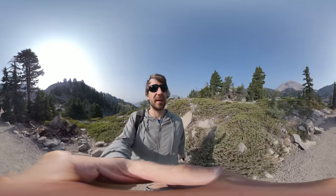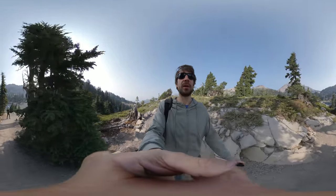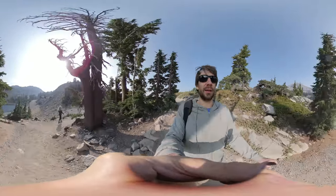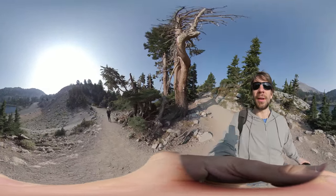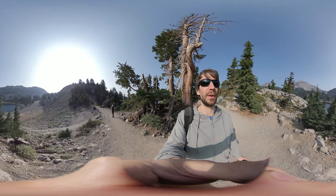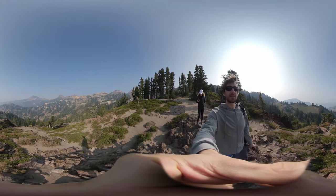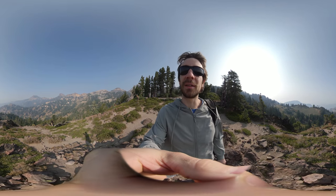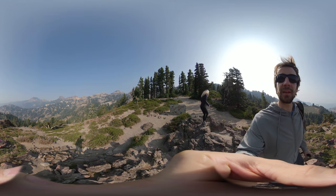Day 3 of our trip. We are in Lassen Volcanic National Park and we are on a hike right now. We just passed Emerald Lake and it's absolutely beautiful here right now. It's about 10am, 50 degrees and I'm happy. This is Lassen Volcanic National Park, which is known for having some of the most prominent hydrothermal vent activity in the Cascade Mountains.